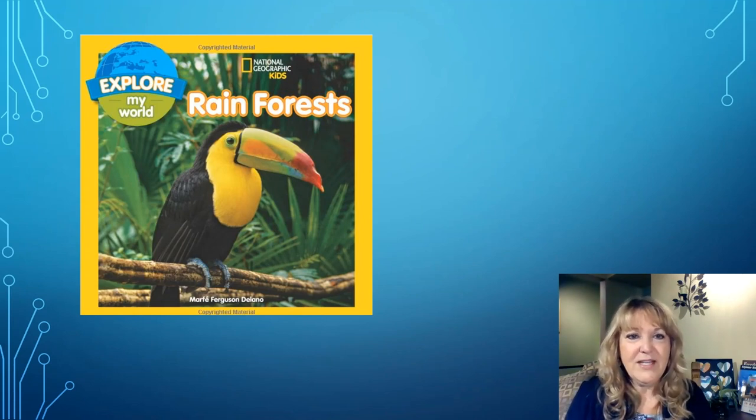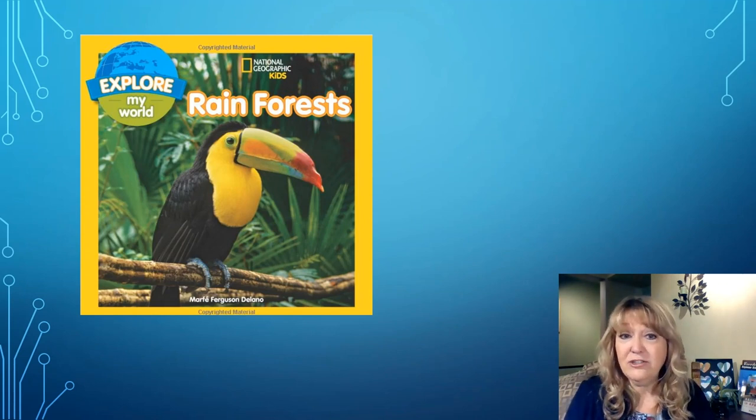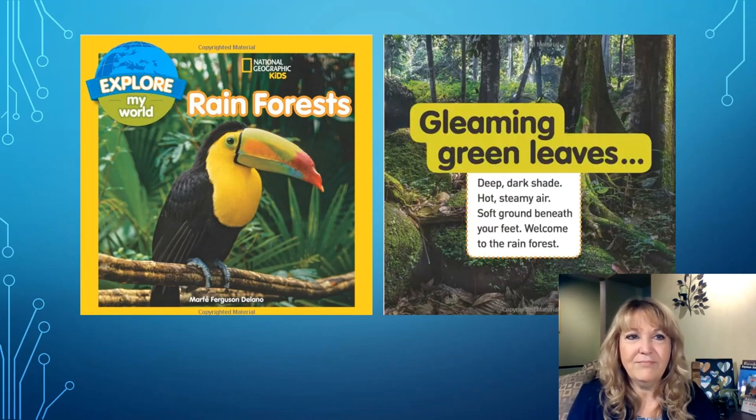We're going to spend a little bit of time practicing selecting Just Right books. This is the first book I'm going to take a look at. I'm going to look at the front cover and the back cover and get a sense of what the book is about. I see the title Rainforest by Marfa Ferguson Delano, and it's a National Geographic Kids book series. I've seen National Geographic magazines before and they're really interesting — lots of pictures and interesting facts. I think this might be a book I'd be interested in reading. Next, I'm going to take a look at the inside and read a few pages.